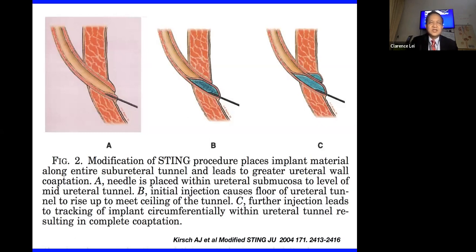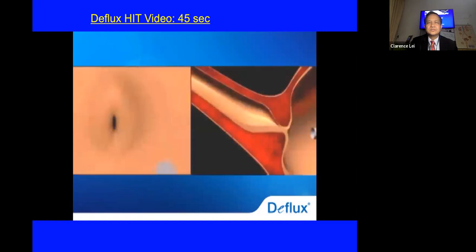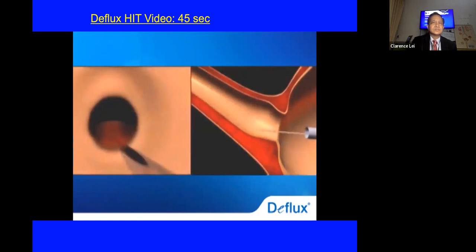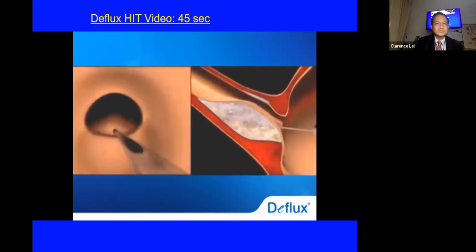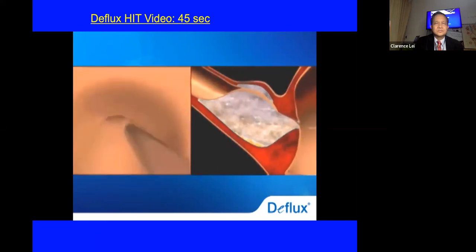Kirsch in the US modified the STING procedure by injecting into the ureteral tunnel itself — this is the HIT method. It is the latest injection technique associated with improved success rates. A pressurized stream of fluid is first directed into the ureter to expand the ureteral opening and improve visibility. Deflux gel is then injected into the tissue supporting the lining of the ureteral tunnel, raising its floor and stopping reflux.